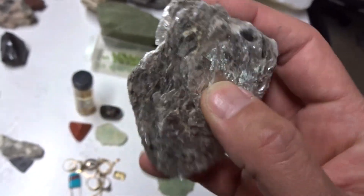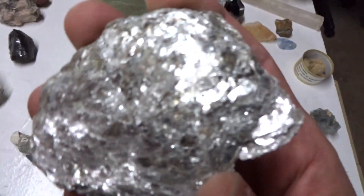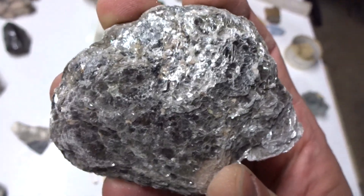This is a book of pure muscovite mica. It forms sheets and breaks apart. It has, therefore, basal cleavage.